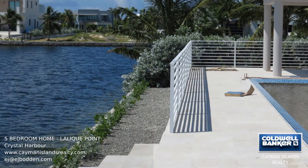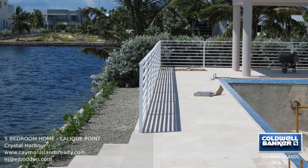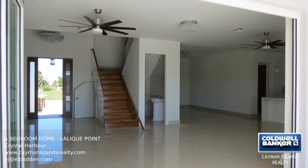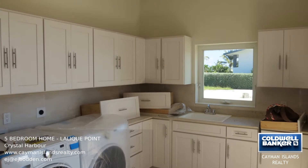This beautiful five-bedroom waterfront home is situated in Lalique Point and has a wonderful open-plan design. The kitchen, entertainment areas, master suite, and views are just stunning.